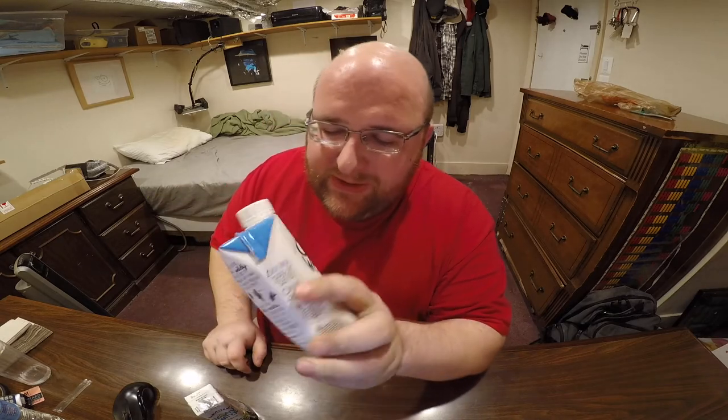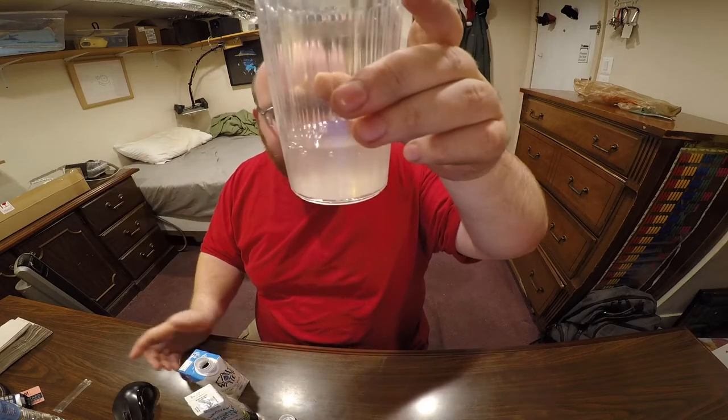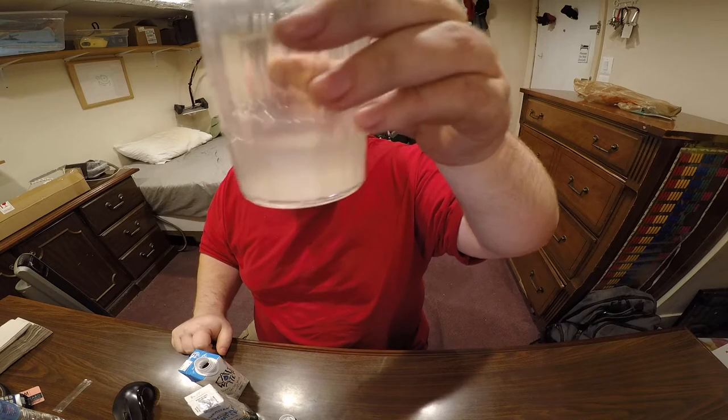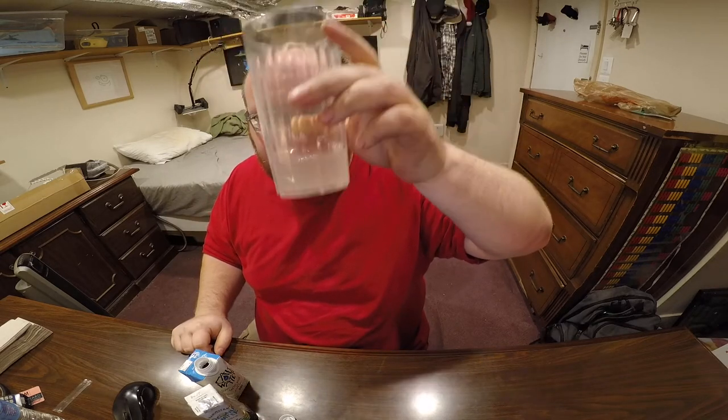Let's try the cactus water — my first time ever having it. Let's see what it looks like. With a lot of these cactus and coconut waters, they don't use clear bottles, so you don't see what it looks like. That's not that bad — it's not a weird color or anything. It's just a little foggy. Let's try it straight out of the container.